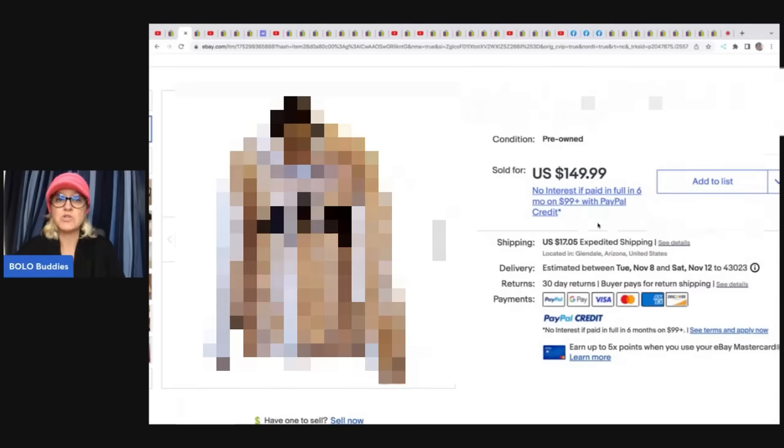She picked this up at the Goodwill bins for $2 and sold it for $149.99 plus shipping. My goal for garage sale season next summer is to find some of these, so stay tuned for those items. We're going to get started here. This is a featured members video. Hey Bolo Buddies, thanks for watching.